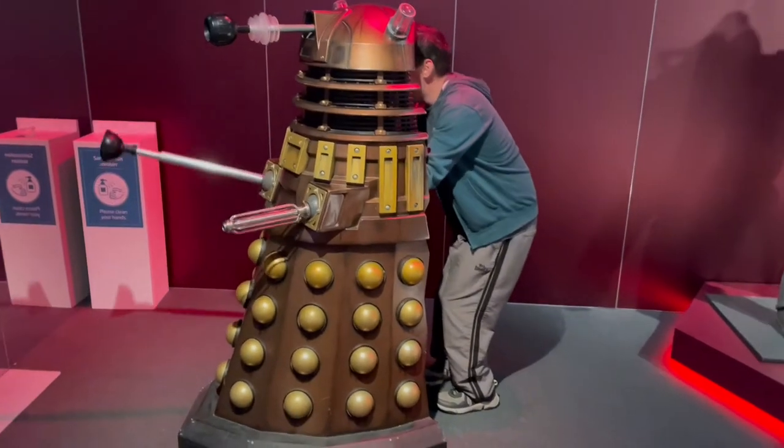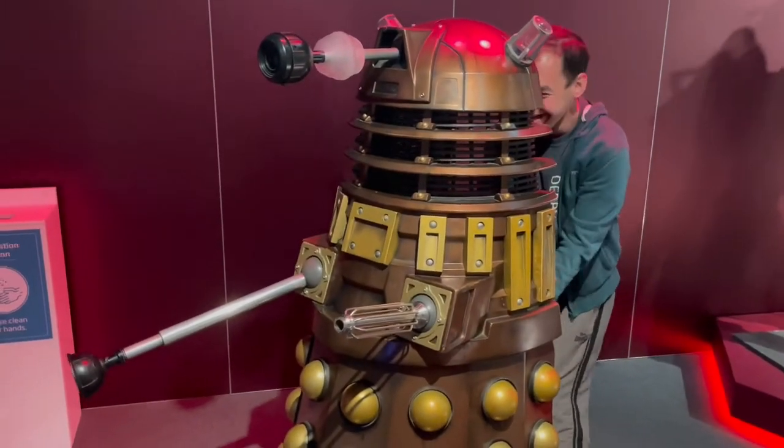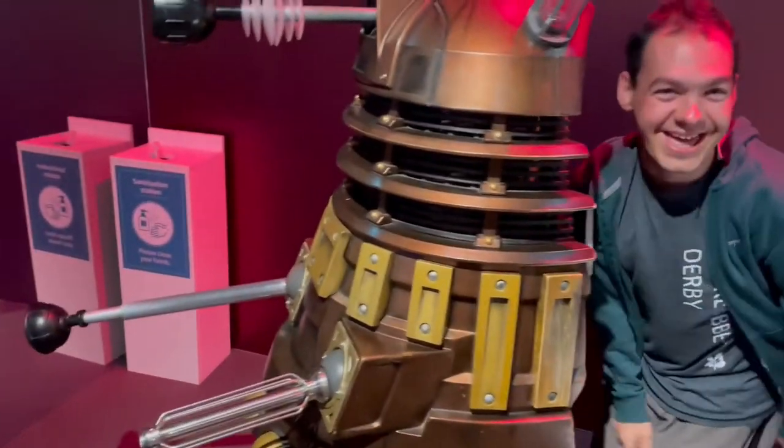And Rupert having a go on the interactive Dalek — one of his favourite moments from the day. You will be exterminated.